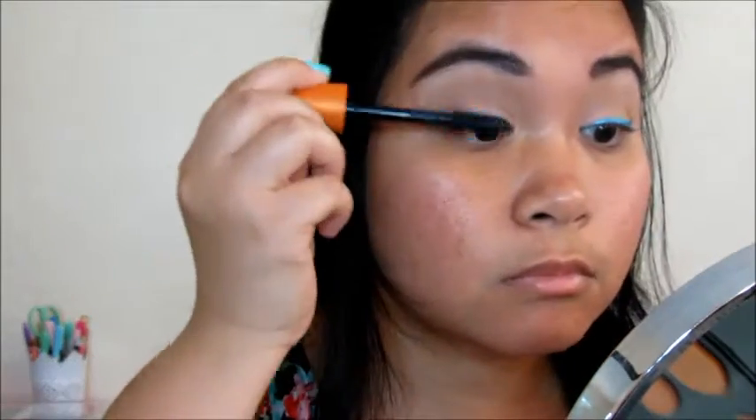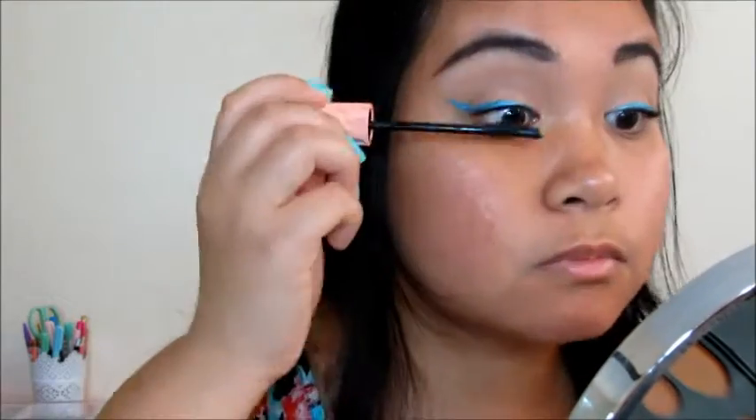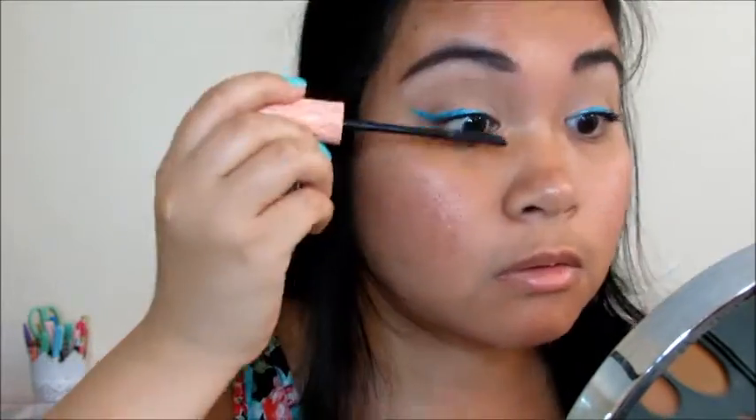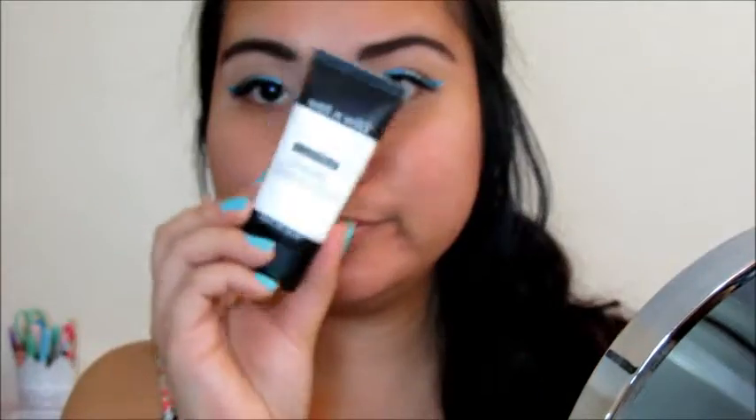Doing my eyelashes with a two-mascara combination, which are the Lash Blast Volume from Maybelline and Roller Lash from Benefit. I'm not so sure if I like the Roller Lash — if it really lives up to my expectations as many people have hyped about it. Anyone else feel the same? Comment down below.